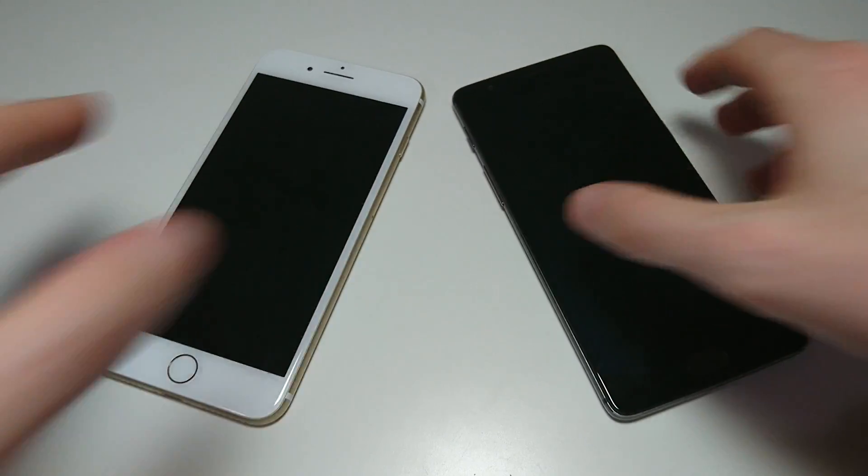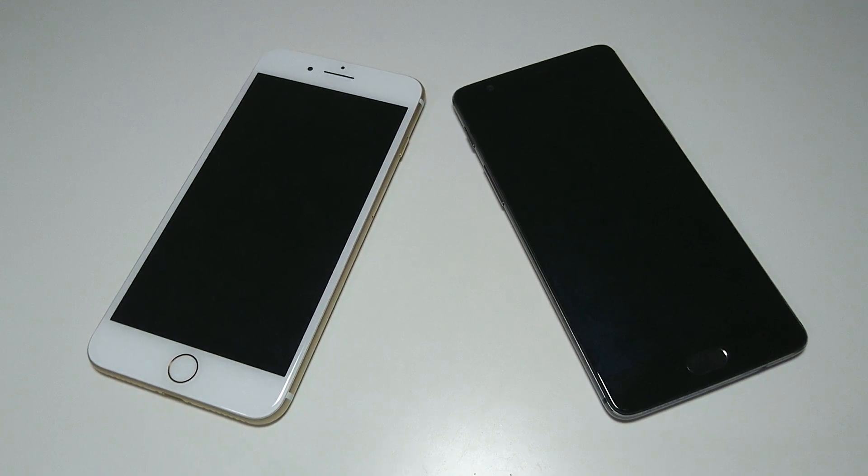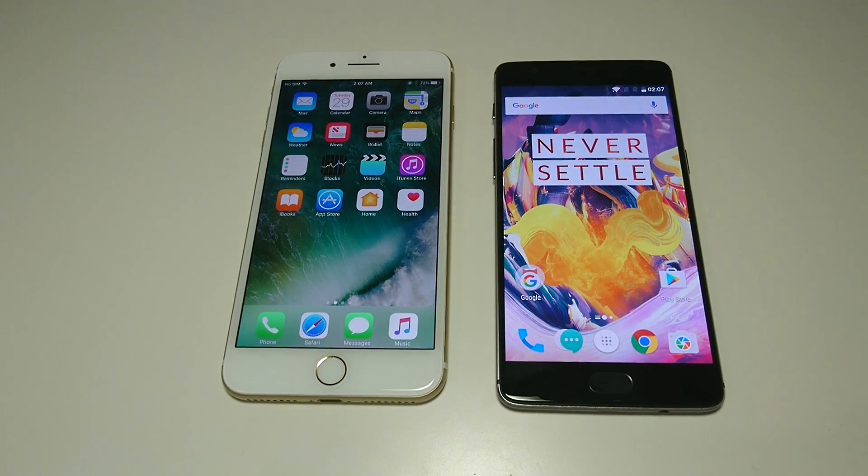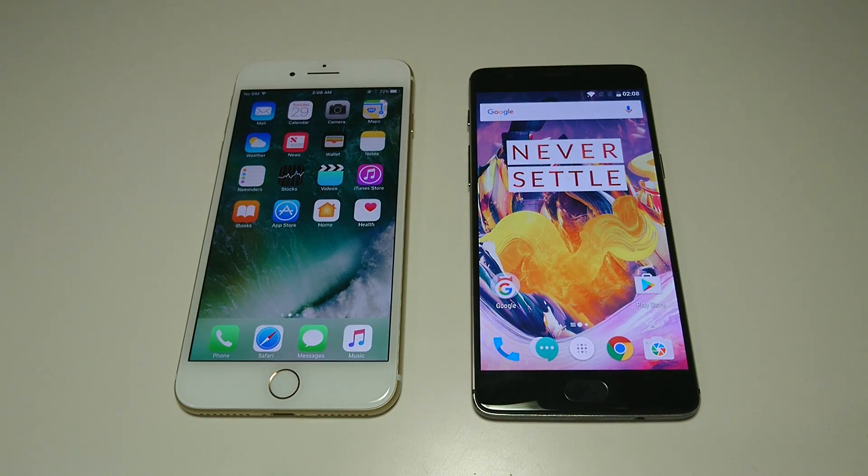On both these phones you get 5.5-inch screens, both 1080p at 401 ppi — very similar screens. In terms of storage, the iPhone 7 Plus comes in 32, 128, and 256GB; the OnePlus 3T in 64 and 128GB. Neither phone has microSD card support. The iPhone 7 Plus has the A10 chipset with 3GB of RAM; the OnePlus 3T has the Snapdragon 821 with 6GB of RAM. The 7 Plus does offer advantages like stereo speakers and waterproofing. Both have fingerprint scanners and bottom-facing ports, but no headphone jack on the 7 Plus. The iPhone 7 Plus starts at $770; the OnePlus 3T starts at $440.